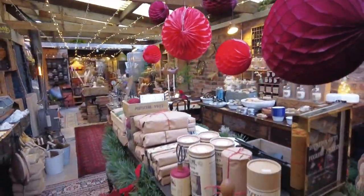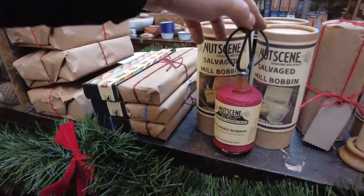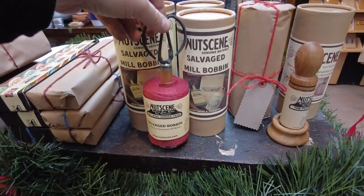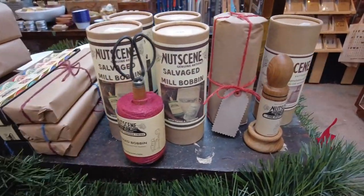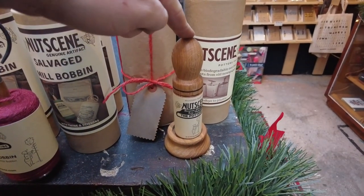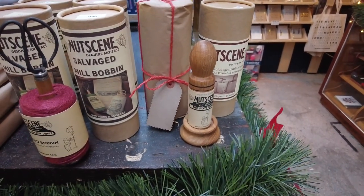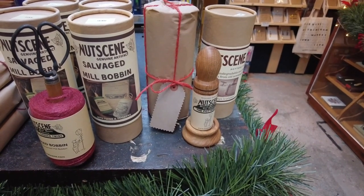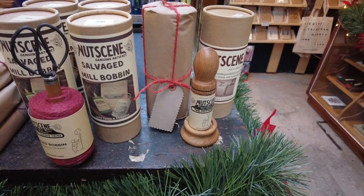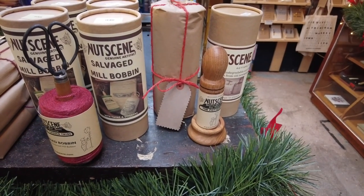Let's spin this camera around and show you what we've got in store. We're going to start with the nut scene. We've got the salvage bobbins here, which come in a little gift tube — it's a twine bobbin on a vintage bobbin spool with scissors. And we've got the potter's pal as well, used for making little plant pots out of old newspapers, really easy for transferring seedlings in the spring. They're also great as little nibble pots — for nuts or small portions of fries.